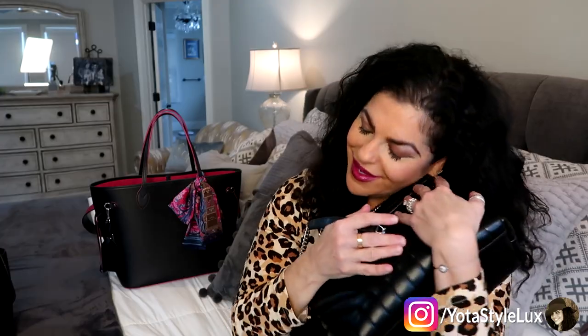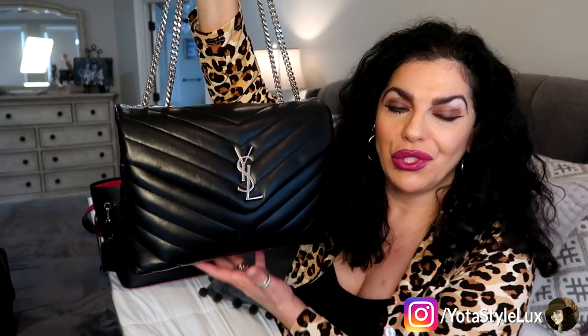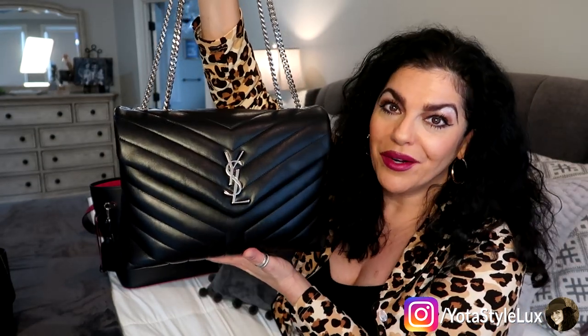Moving right along — my next bag is my medium-size YSL Lulu bag. Every time I pick it up, I just want to hug it. It just makes me want to lay down and take a nap with it, because it's like a big puffy pillow. This is my second favorite bag of my collection. My first favorite is my Chanel Reissue, and this is number two. And I want another YSL bag.